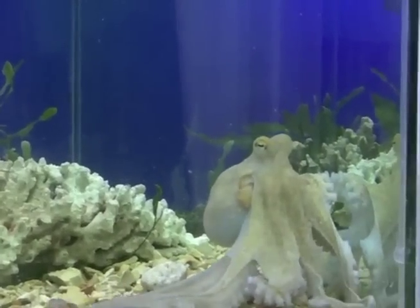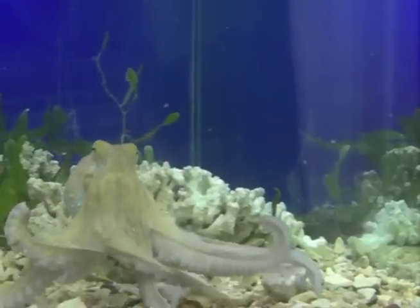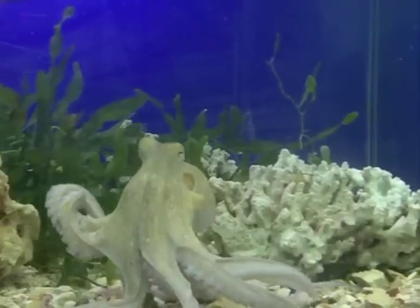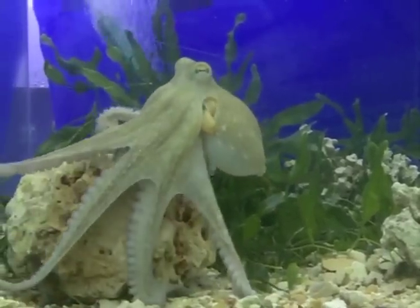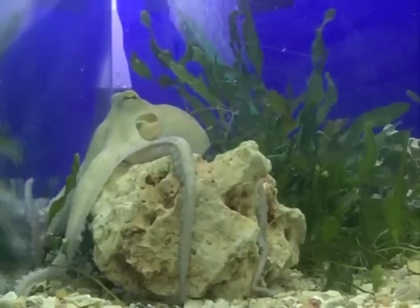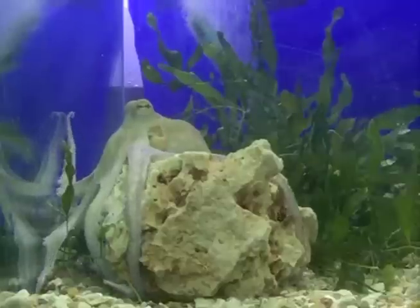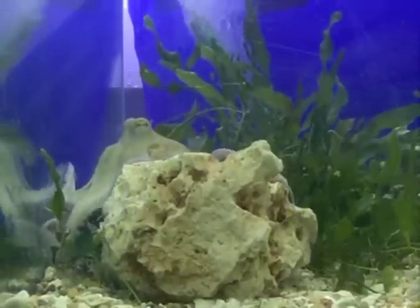The extraordinary mobility of the octopus arm raises the very interesting question of control. As a muscular hydrostat, it lacks any rigid internal or external skeleton. Each arm contains up to a few hundred suckers, and each sucker is full of mechano and chemosensors. As the octopus moves around its tank exploring, its arms probe the environment in a manner thought to be autonomous.